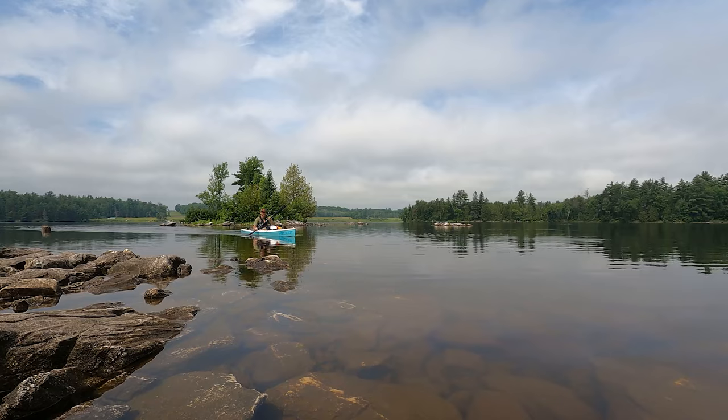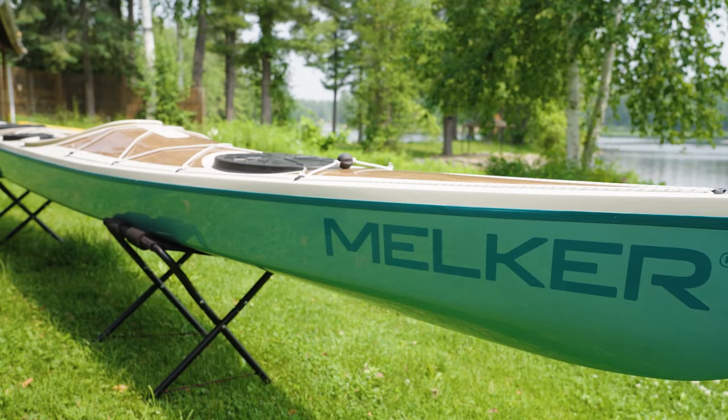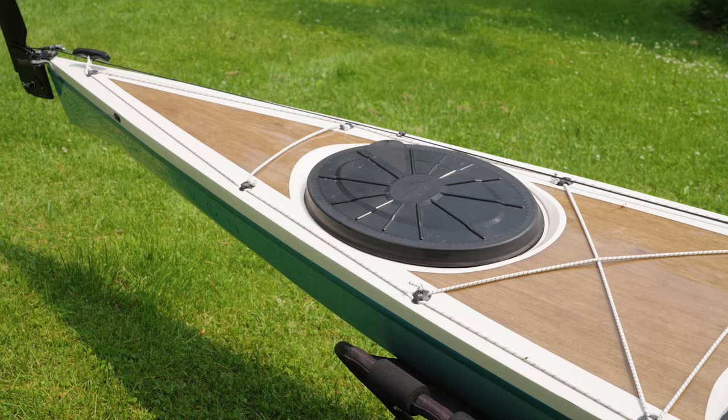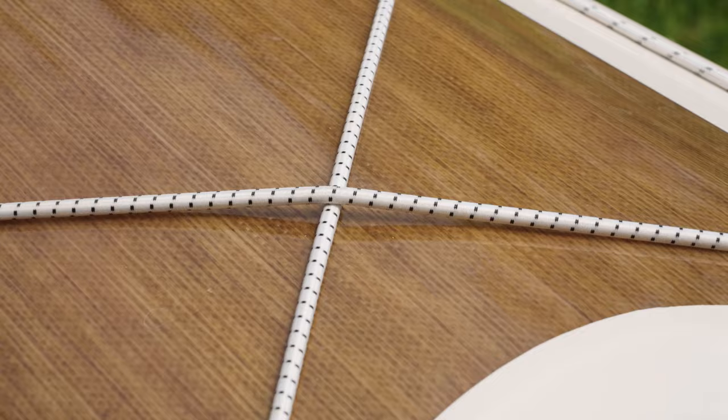So this boat, the Uvon — the Melker Uvon — it is absolutely a stunning boat visually. If you don't know anything about Melker kayaks, what's really cool about them is that instead of using carbon fiber or Kevlar for the weave, they use locally sourced flax fibers to create the weave. It gives it a beautiful woody-like look, but it's also more environmentally friendly. One of their key missions is to redefine the manufacturing process in the paddling industry, making it ultimately completely sustainable. They're not there yet, but they're working towards it.